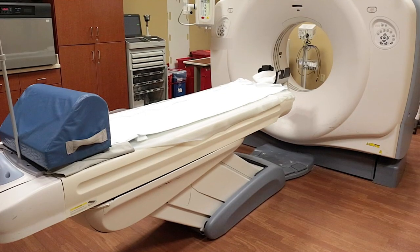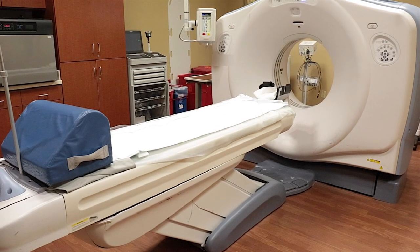One of our newer technologies is CT imaging, or cat scan imaging, where we can take x-rays in a 360-degree picture around the patient. This allows us to make very accurate measurements within the patient to make different imaging diagnoses.